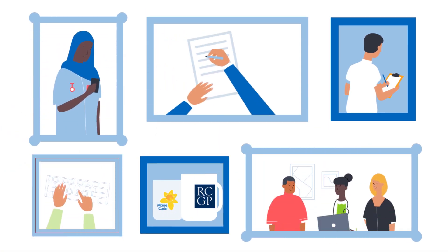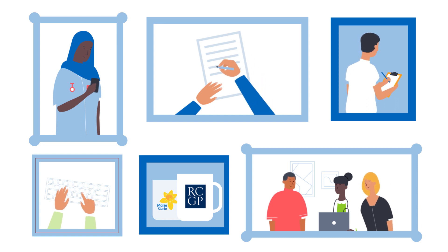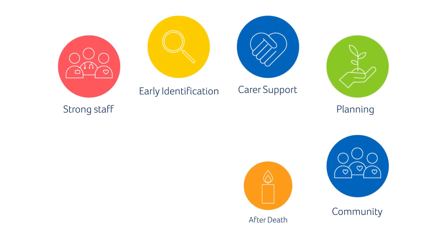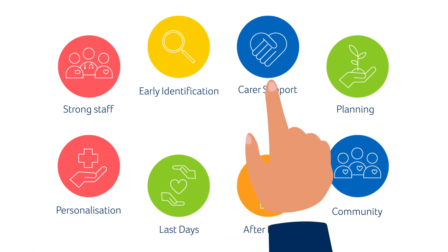Experienced GPs and healthcare professionals helped to develop the standards, making sure they fit into the work you're already doing rather than adding to your workload. The Daffodil Standards cover eight core areas with tools, exercises and quality statements to get you started. They're recognised by the CQC in England as a robust framework that evidences the quality of your care.